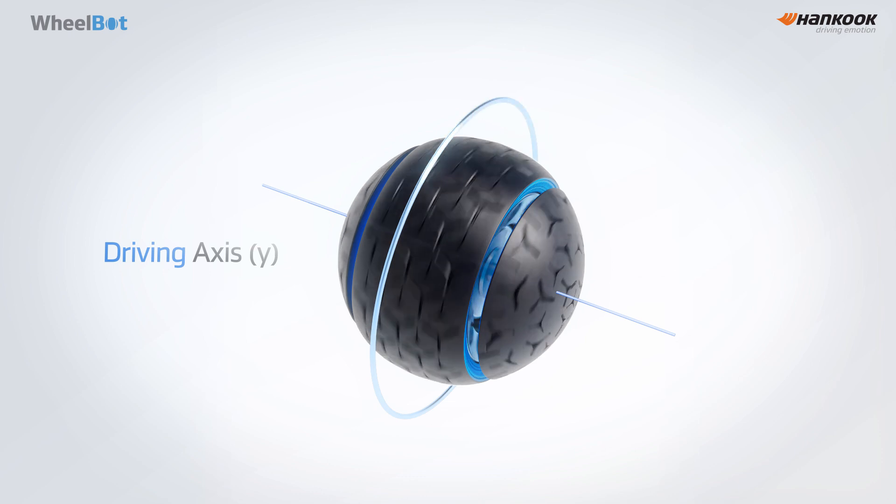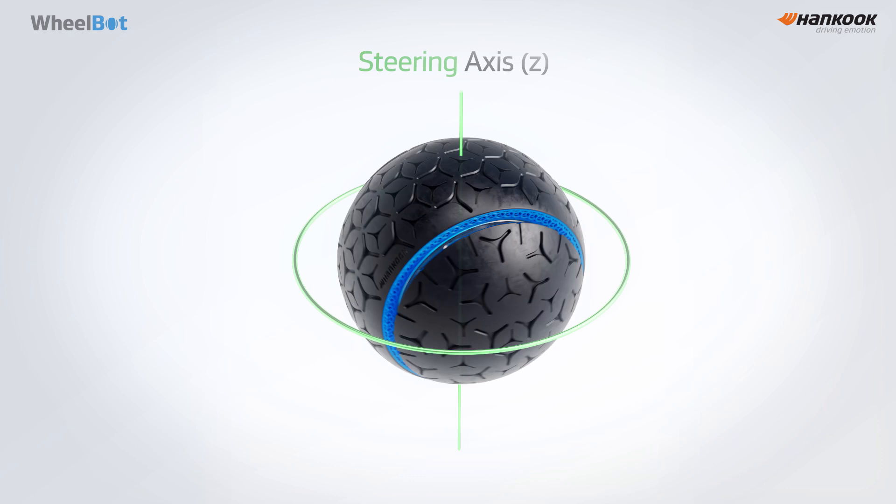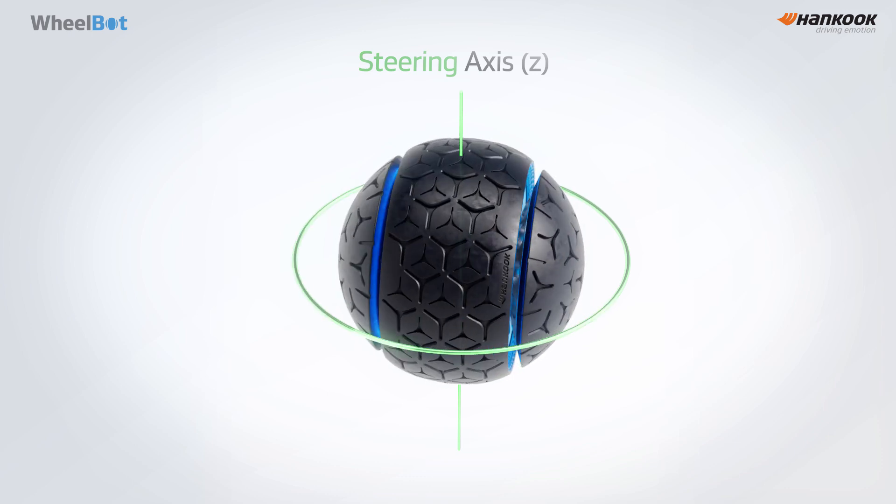WheelBot drives forward and backward, rotating along the y-axis. Rotating around the z-axis changes the drive direction. At this point, it is the same as a conventional wheel.